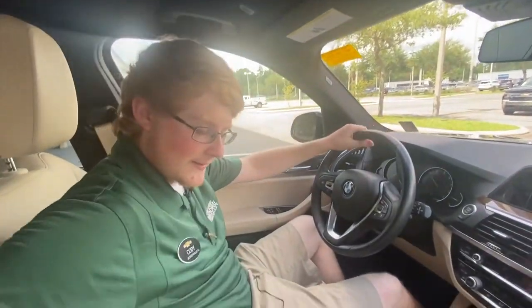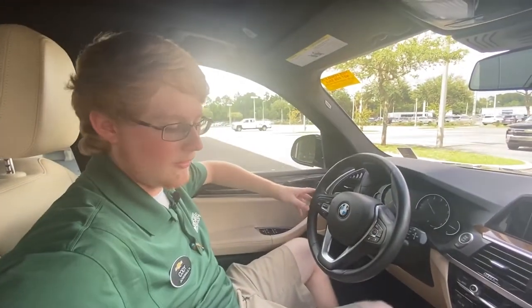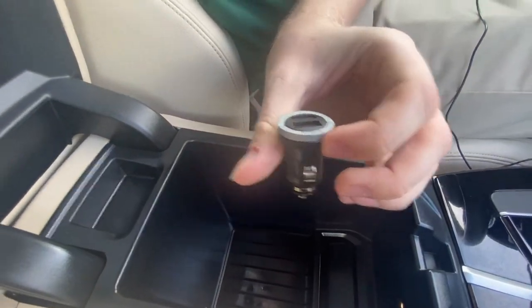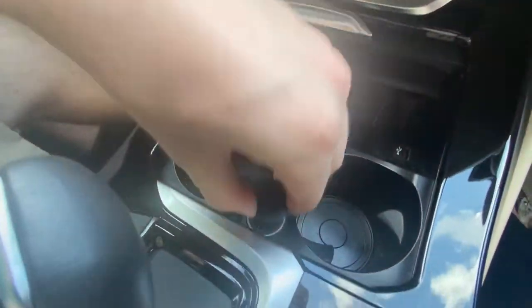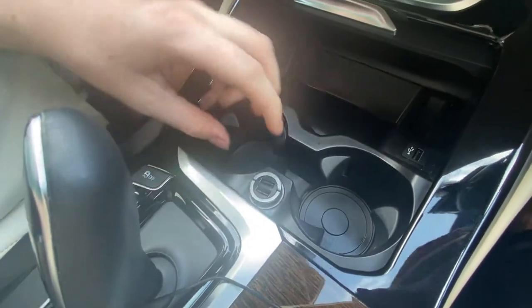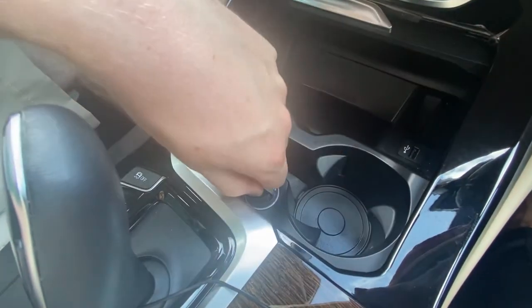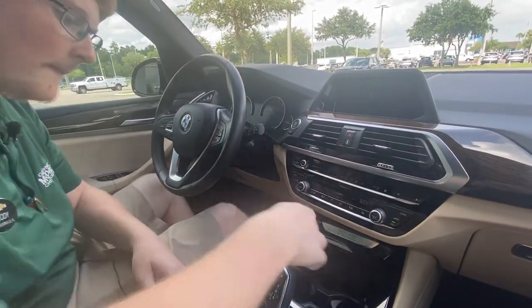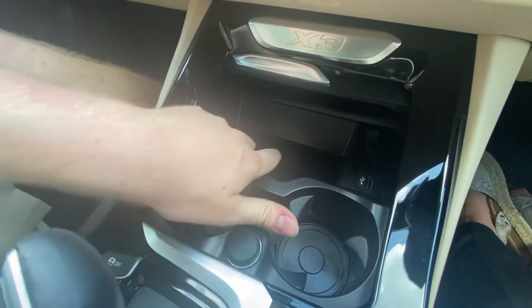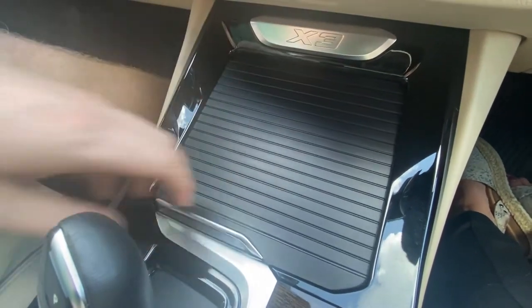We have a nice black and tan leather interior. We can open this console up right here — there's room for whatever you need down there. It even comes with a little plug-in. Move this up and you see two cup holders. We do have a cigarette lighter plug-in as well. We also have a USB plug-in right here, and plenty of space for your phone. We can close that up as well.